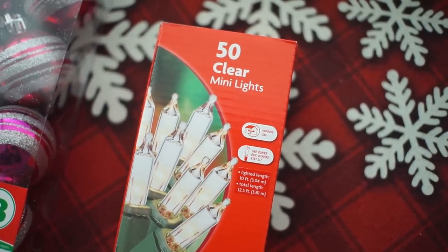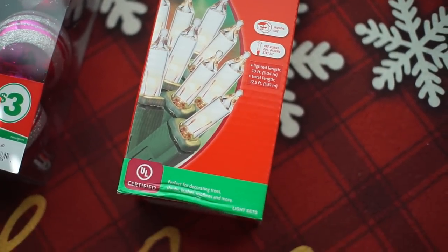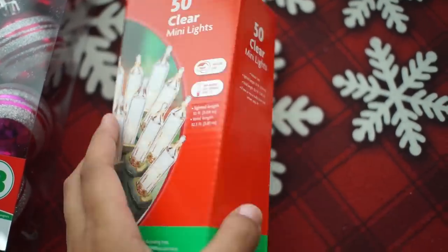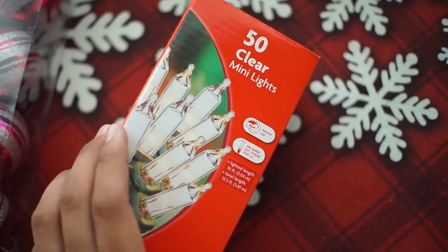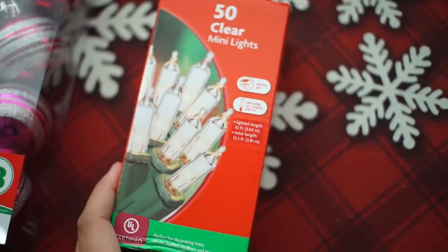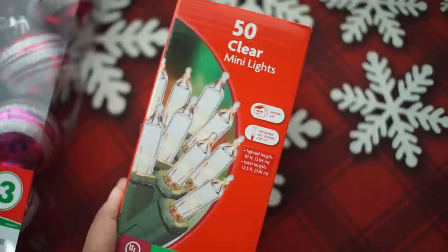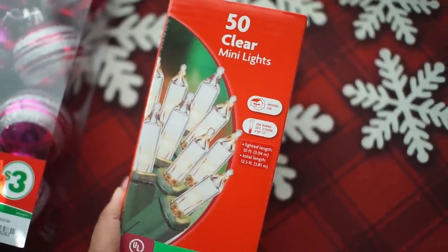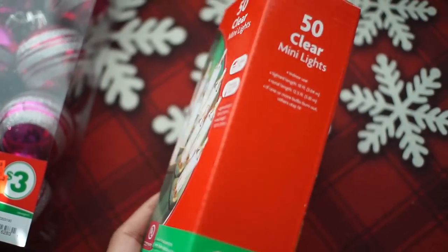Next I got these clear mini lights. They're going to be for my garland and they were only two dollars. Lights are expensive so I grabbed these — I just needed one for the garland I'm going to put up in my kitchen. If I need more I'll go back and get more. They were only two dollars and really good.